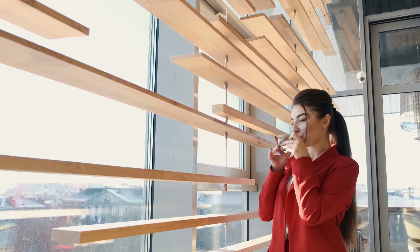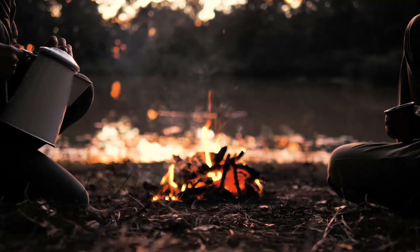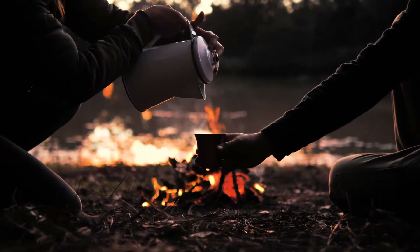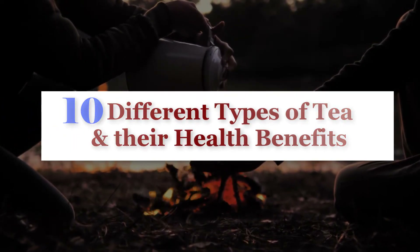We all know that tea is one of the most commonly consumed drinks across the world and has many health benefits. In this video, I will discuss 10 different types of tea in the world and the different health benefits they provide.